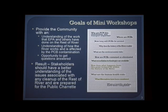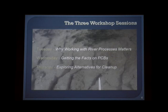So the goals are really to provide people an understanding of the work that's been done, an opportunity to get your questions answered, and an opportunity for us to hear back from people who will hopefully have a better understanding of some of the issues as we move through these couple of days. We have three sessions: tonight, why working with the river processes matters; tomorrow, getting the facts on PCBs; Thursday, exploring alternatives for cleanup. We've assembled a group of experts who've been working with EPA for many years, who really understand the river.